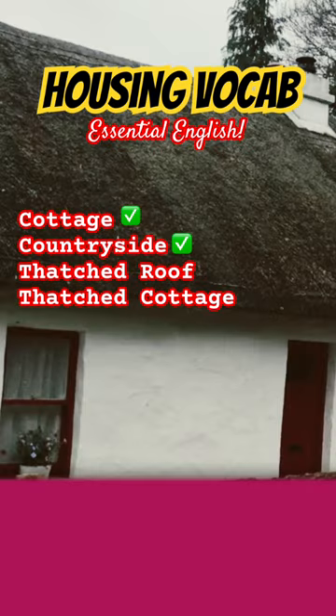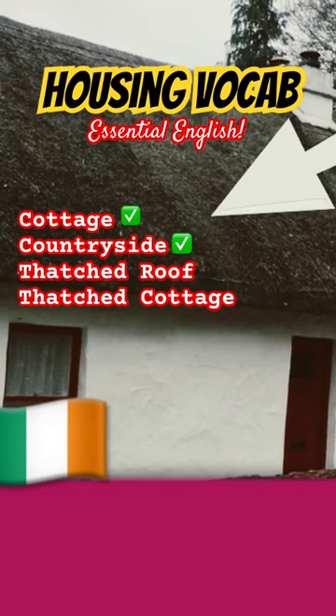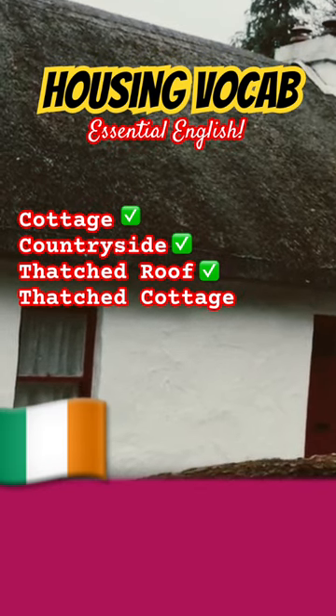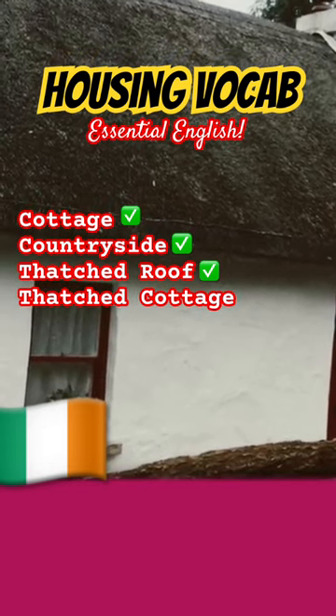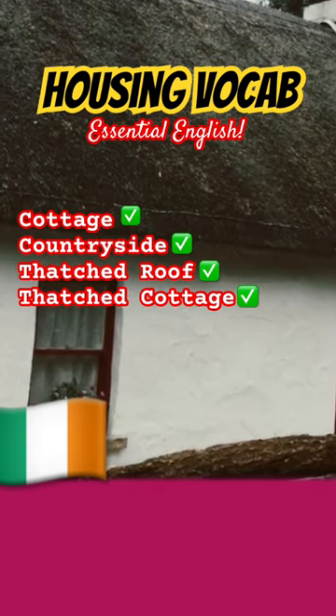In my homeland of Ireland, it is common to see cottages with a thatched roof. You can see that indicated on the screen. A thatched roof is made of dried grass, and when a cottage has this type of roof, we simply call it a thatched cottage. Repeat after me: thatched cottage.